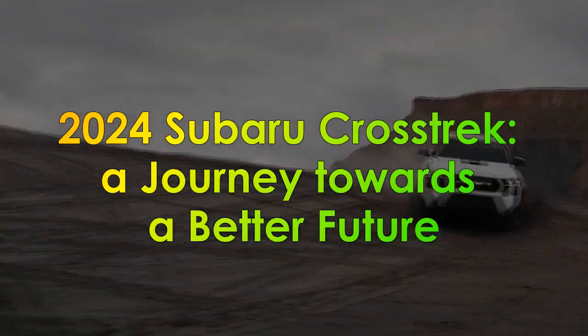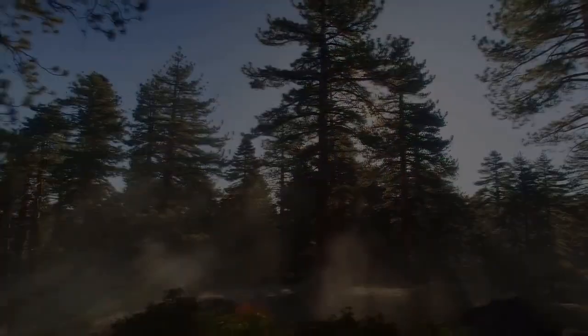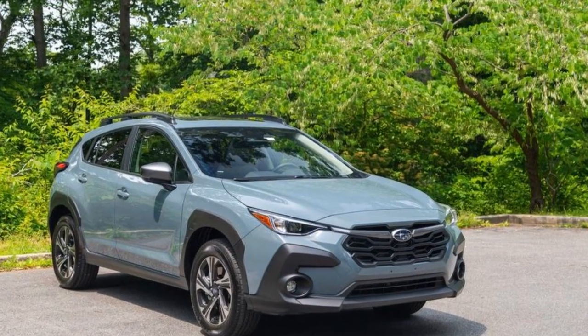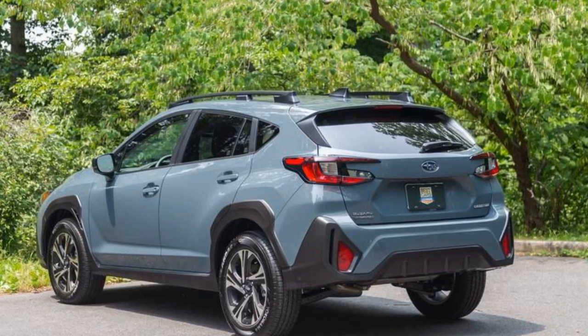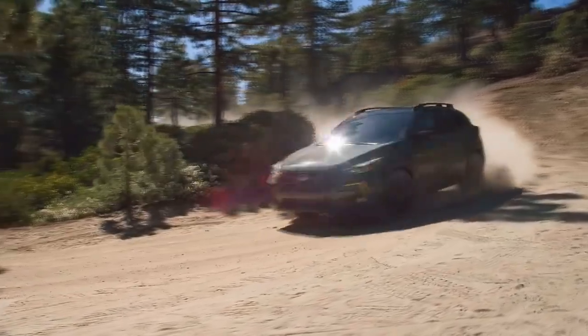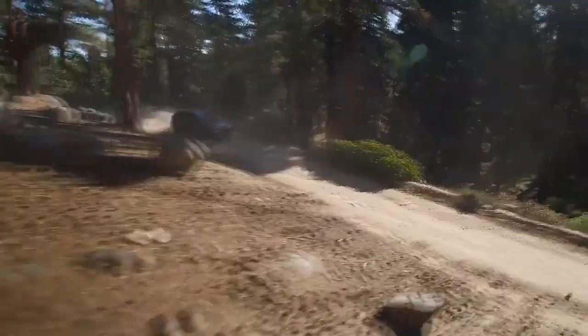2024 Subaru Crosstrek: A Journey Towards a Better Future. In the realm of compact crossover SUVs, the automotive market has witnessed a continuous evolution in design, technology, and performance. The year 2024 marks another milestone with the introduction of the highly anticipated Subaru Crosstrek, combining rugged versatility, advanced safety features, and all-wheel drive capability. In this review, we delve into the key aspects that make the 2024 Subaru Crosstrek a standout contender in its class.